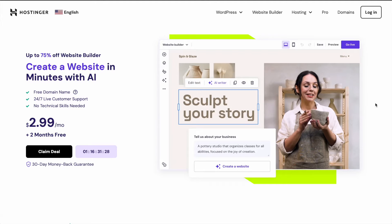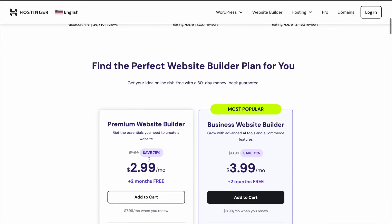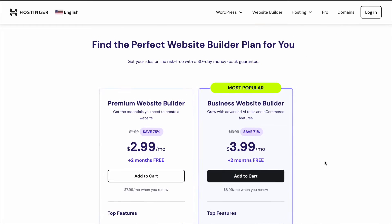In this video we're going to be discussing how you can create a website in minutes using the AI website builder by Hostinger. One of the nicest things about using a website builder like this is that you do not have to have any technical skills. You can use drag and drop, and overall it's just very easy to edit the style, edit the text, and edit images within your webpage.